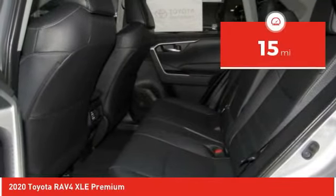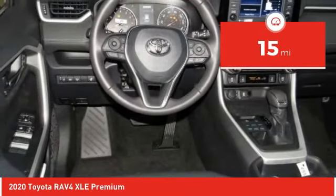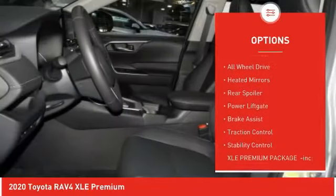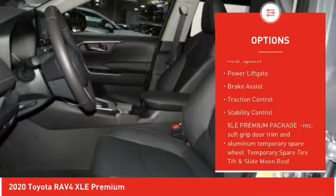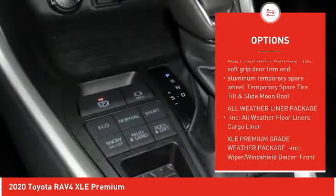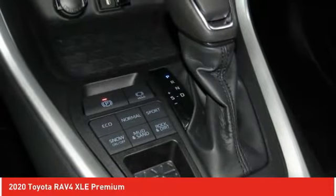This vehicle has less than 100 miles. Here are some of this vehicle's great options: tire pressure monitor, blind spot monitor, chrome wheels, all-wheel drive, heated mirrors, rear spoiler, power lift gate, brake assist, traction control, stability control.